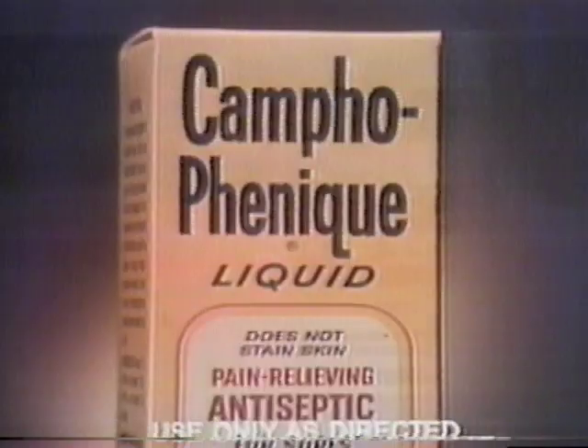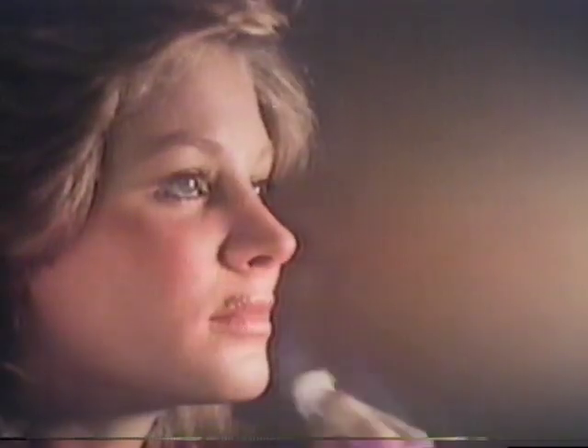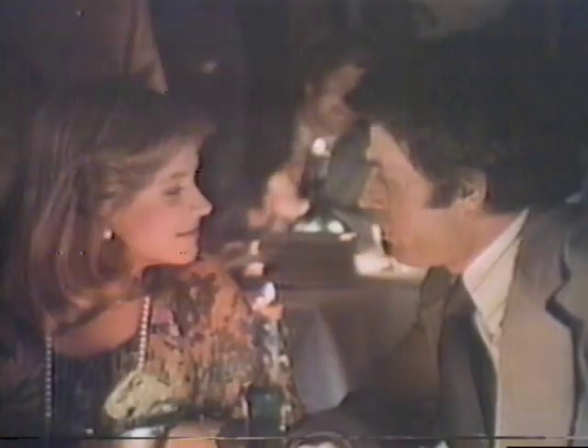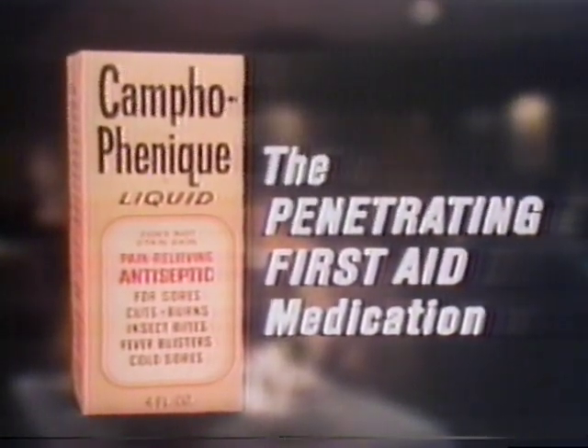Cold sores and fever blisters are caused by a virus. All I know is it hurts. Stop hurting — start healing with Campho-Phenique. Stops pain instantly. Penetrates sores to lubricate and soften. Helps prevent cracking and infection. Helps speed healing. For cold sores and fever blisters, canker sores and gum irritations, use the penetrating first-aid medication, Campho-Phenique.